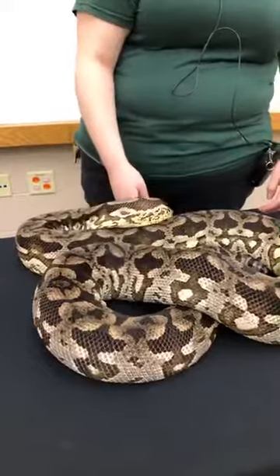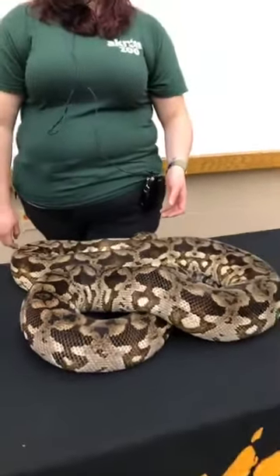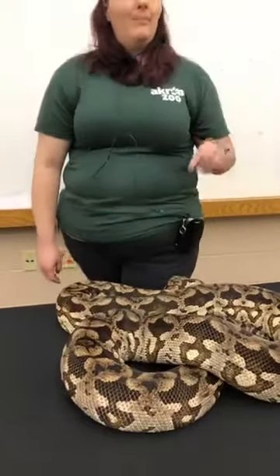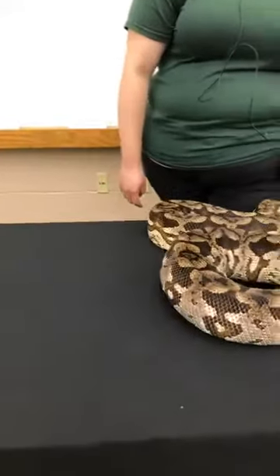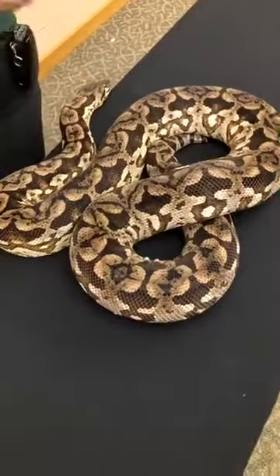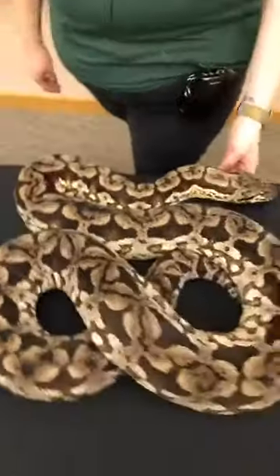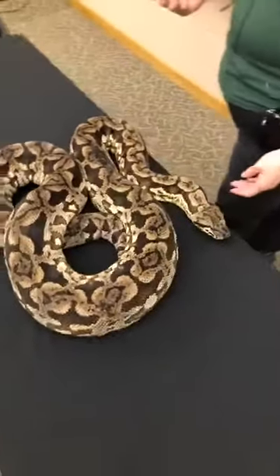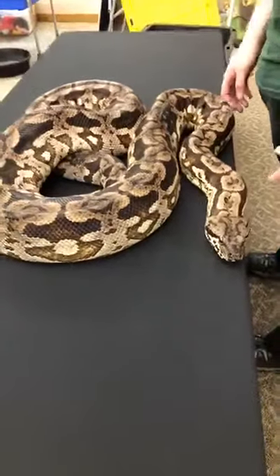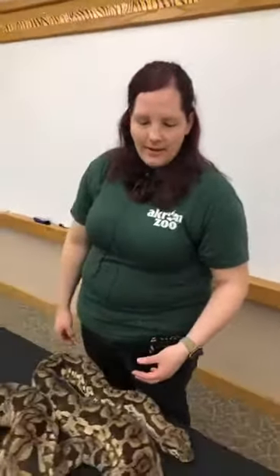How long is the incubation period before her babies are born live versus eggs? It depends on species — for Dumeril's it's about four to eight months depending on the temperature. A reptile is very temperature dependent, so if it's a cooler temperature it's going to take longer than if it's a warmer temperature. In a zoo setting we can adjust that and make it a higher temperature versus whatever the rainforest happens to be for her.